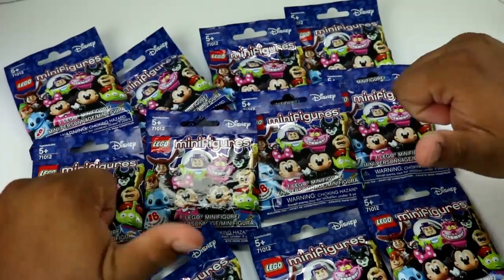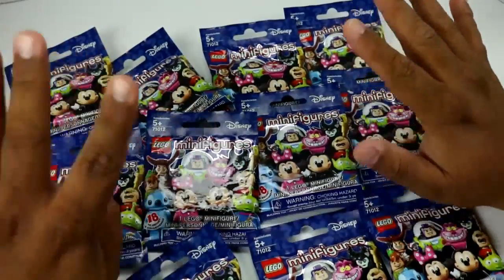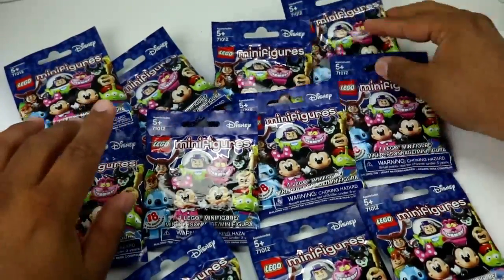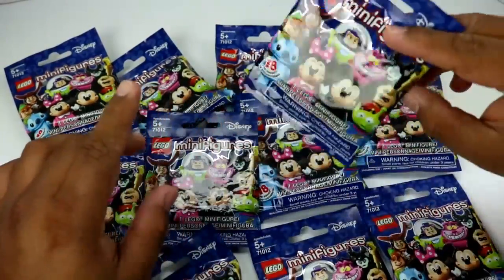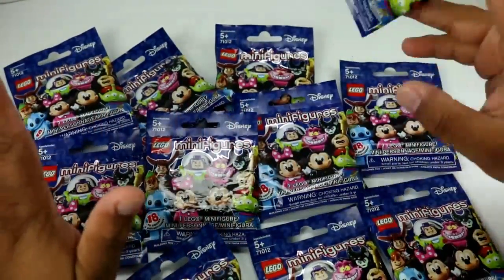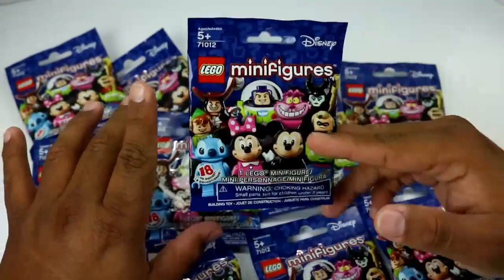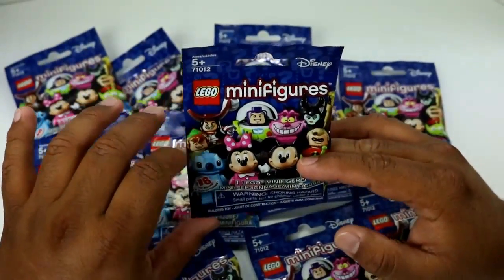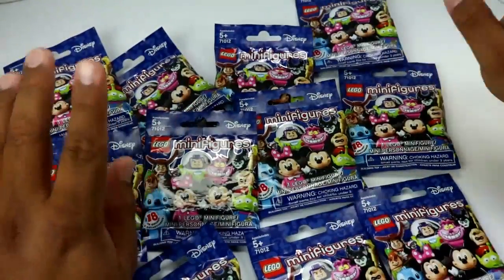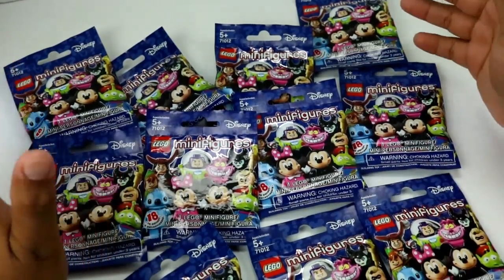Hey there YouTube, this guy is Toys and I'm back with an awesome video. I've been waiting so long to collect as much of these Lego miniseries Disney figure collection. I don't know why — I've had these for quite a while. If you guys have seen my Instagram page, you know I've had these for quite some time. Well, today I'm finally getting around to opening these — probably in three videos or less. Let's get started on the first wave.